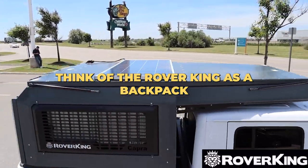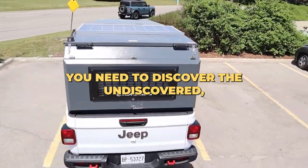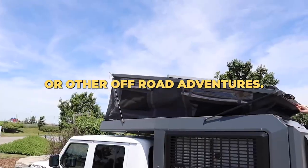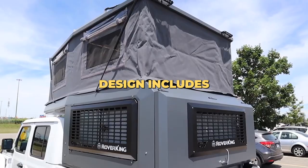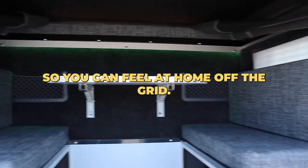Rover King Camper. Think of the Rover King as a backpack for your truck. It's equipped with everything you need to discover the undiscovered, whether it's exploring uncharted territory or other off-road adventures. The efficient design includes a shower and other camping equipment so you can feel at home off the grid.